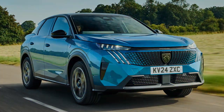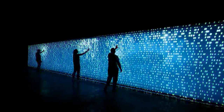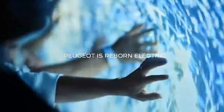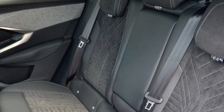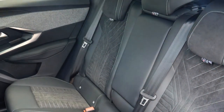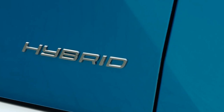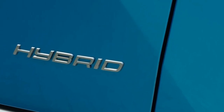Comfort levels from the firm but supported driver's seat are good, as is adjustability, and there's a general sense of airiness in the cabin. Those in the back won't find the biggest car in the class, but even adults will be happy with the legroom and headroom. The rakish shape doesn't appear to have impacted passenger space, although it does eat into loading space in the boot, with bulkier items more tricky to fit.